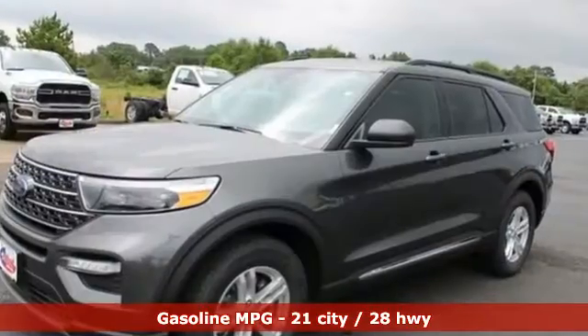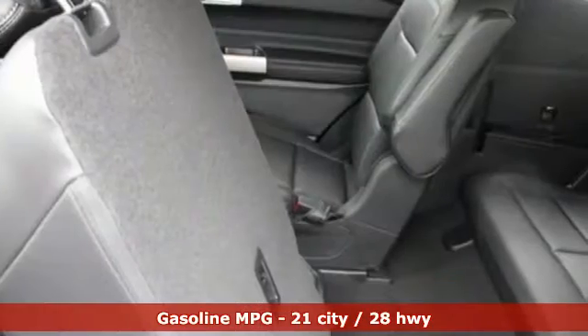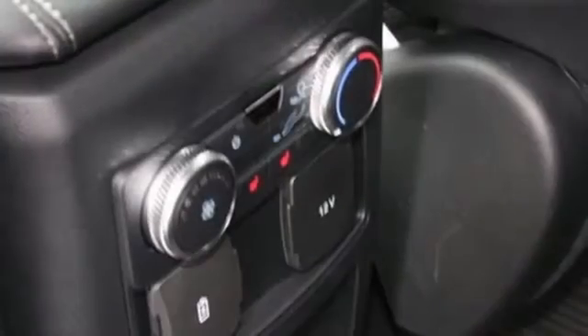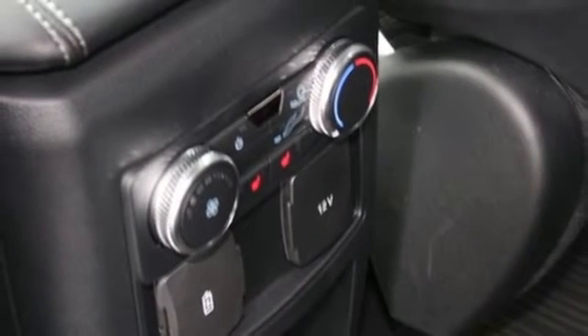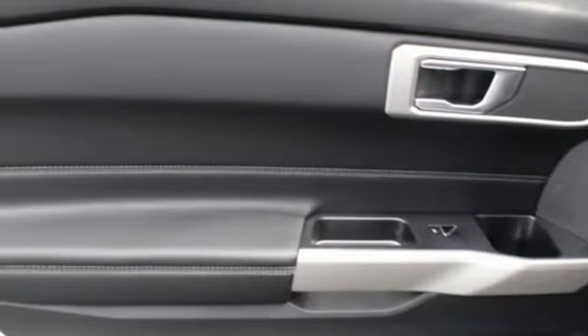Features include intercooled turbo inline four-cylinder engine, dual zone climate control, integrated navigation system, rear parking sensors, heated steering wheel, Wi-Fi hotspot, streaming audio, active grille shutters, remote engine start, and automatic transmission.